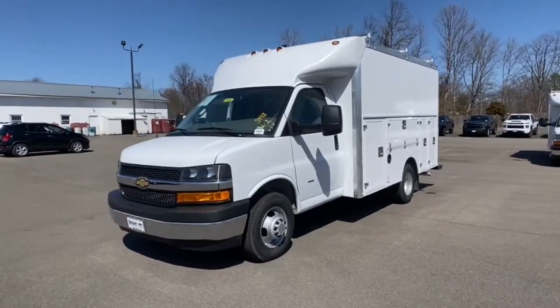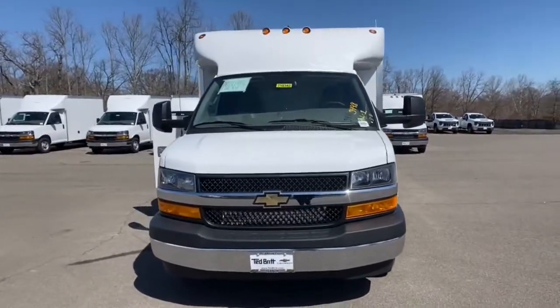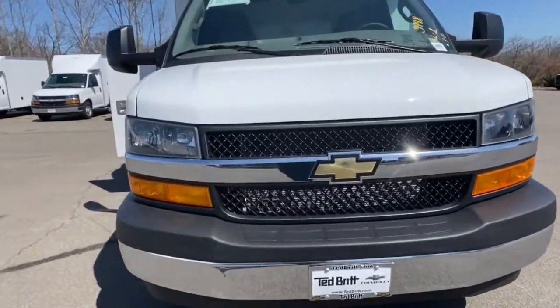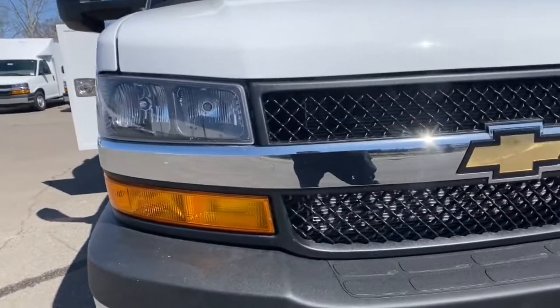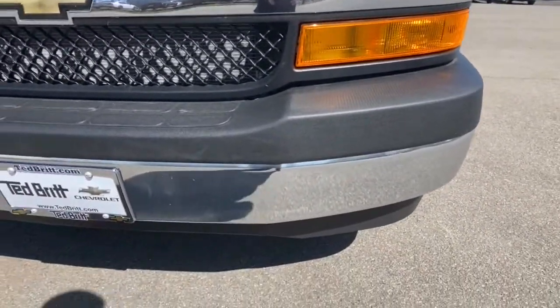You will be amazed by this. 2021 Chevrolet Express. Now is the perfect time to start a fresh new chapter in your traveling life. Take a closer look at this vehicle. Its design and features represent an outstanding value.